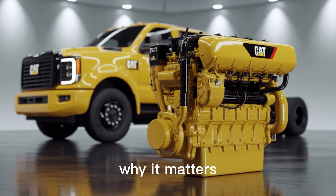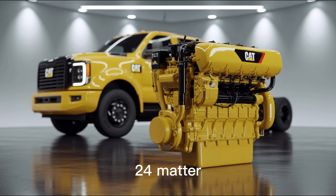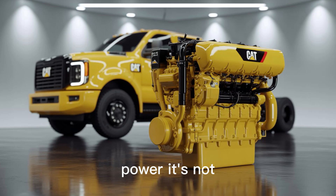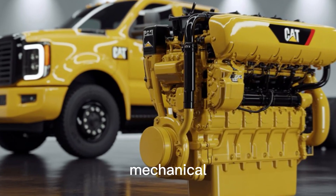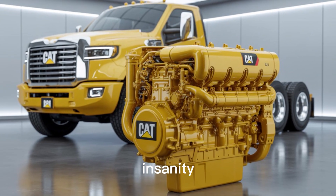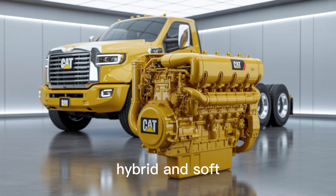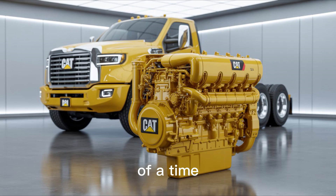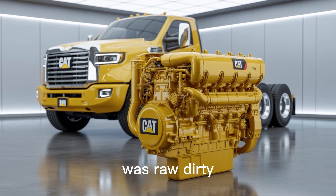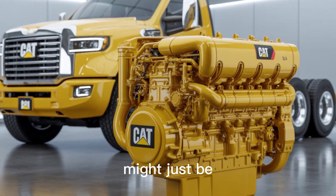So why does the Cat X-24 matter? Because it pushes the envelope of what's possible with diesel power. It's not just about brute force — it's about engineering creativity, mechanical courage, and a little bit of insanity. In an era where everything's going electric, hybrid, and soft, engines like the Cat X-24 remind us of a time when power was raw, dirty, and beautifully loud. And believe it or not, this might just be the beginning.